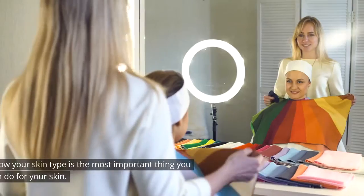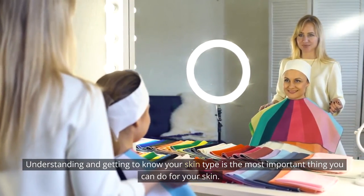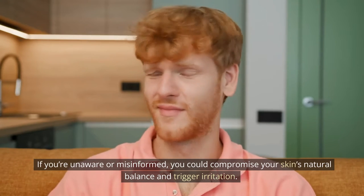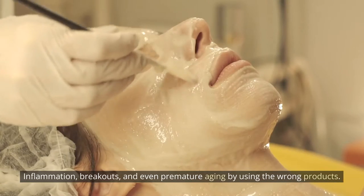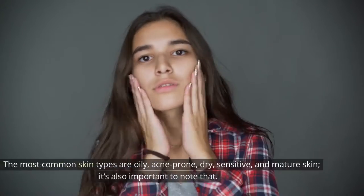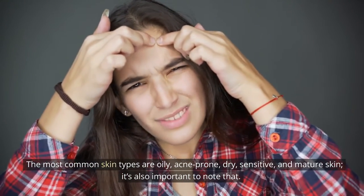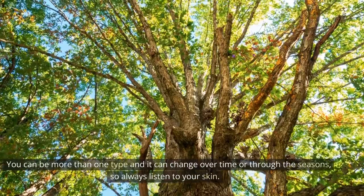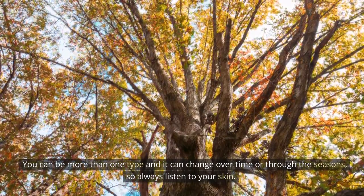Tip 1: Get to know your skin type. Understanding and getting to know your skin type is the most important thing you can do for your skin. If you're unaware or misinformed, you could compromise your skin's natural balance and trigger irritation, inflammation, breakouts, and even premature aging by using the wrong products. The most common skin types are oily, acne-prone, dry, sensitive, and mature skin. It's also important to note that you can be more than one type and it can change over time or through the seasons, so always listen to your skin.